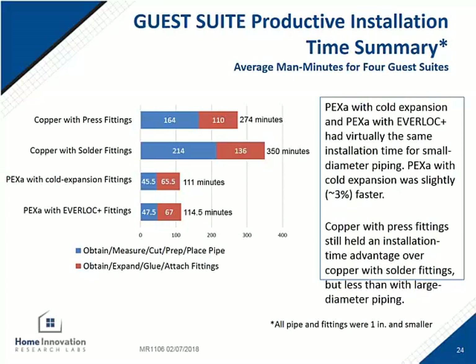When you look at just the guest room part of the installation and exclude the hallway, the PEX-A with cold expansion was the fastest. About 3% slower than that was the Rehau system. Copper press was third, and copper solder was a close fourth since the fittings were smaller and easier to heat than in the hallway with the large diameter.